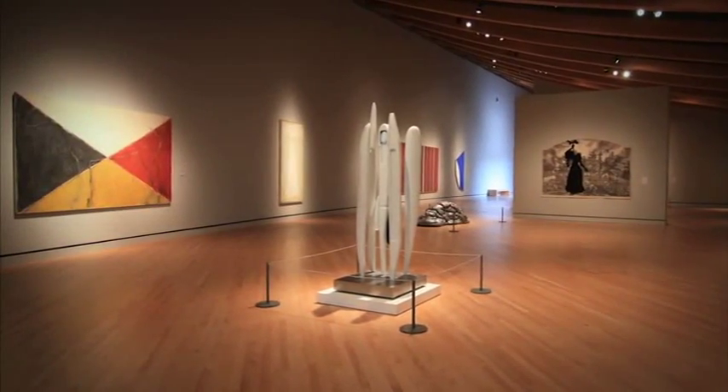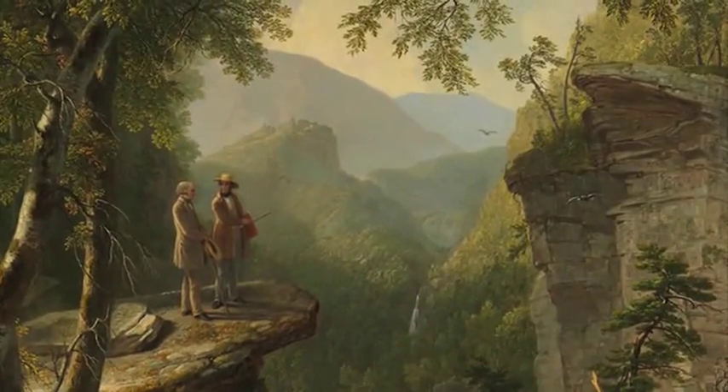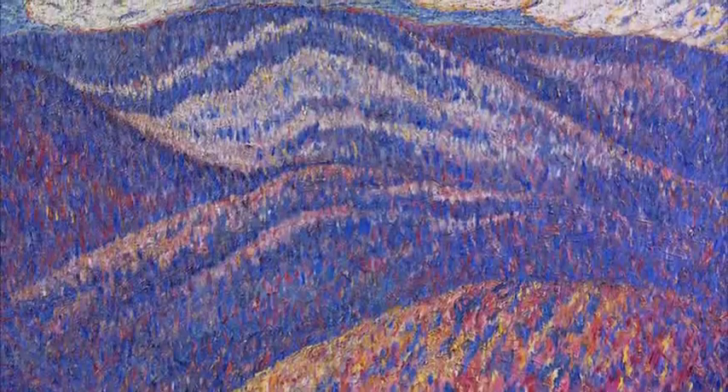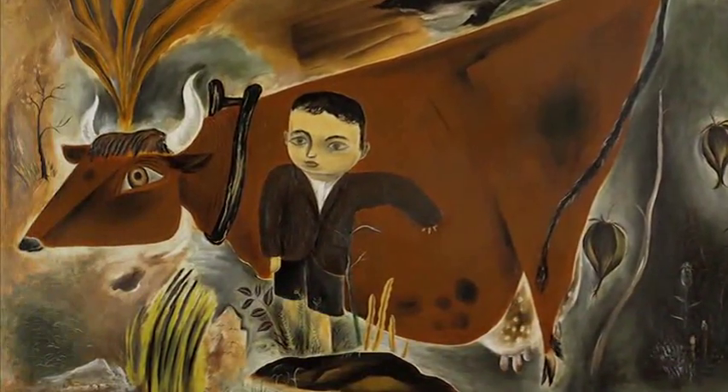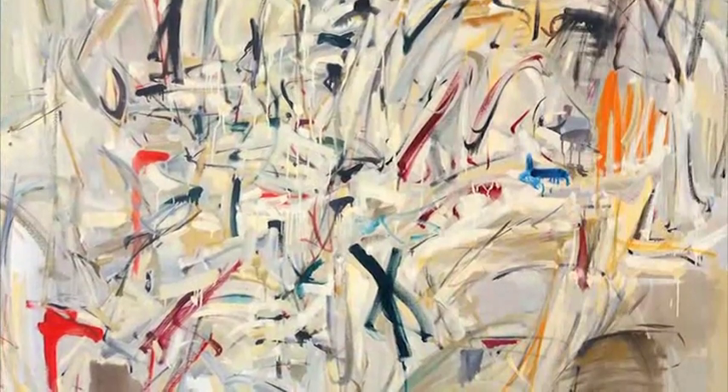I didn't know what to expect the first time. I couldn't believe what I was seeing whenever we walked in the doors. I thought that this would be better than the first time. The art, the sculptures, meeting new people, and everything — more history. All the different kinds of paintings you have. You don't just have one sort of painting all the way through, and how you can start in colonial times and go all the way through to modern-day art.